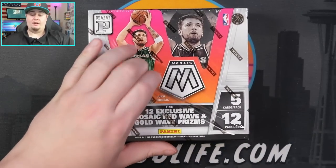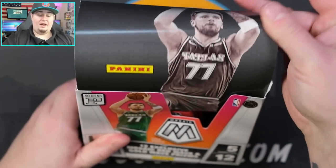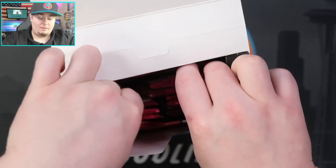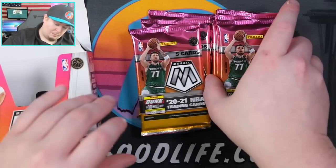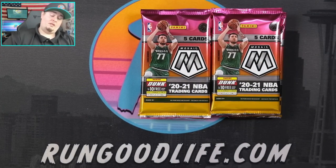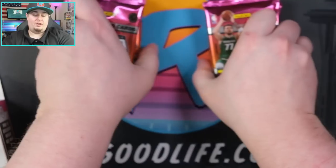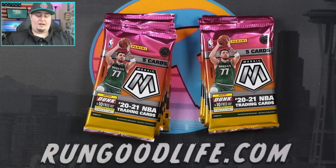Heading back to the card desk — let's go ahead and rip this box open and assign the packs out. There are six packs on the left side of the box and six packs on the right side. They were all jumbled around, which does happen sometimes in these Tmall boxes unfortunately, so I did the best I could. It's still somewhat blind and somewhat random.